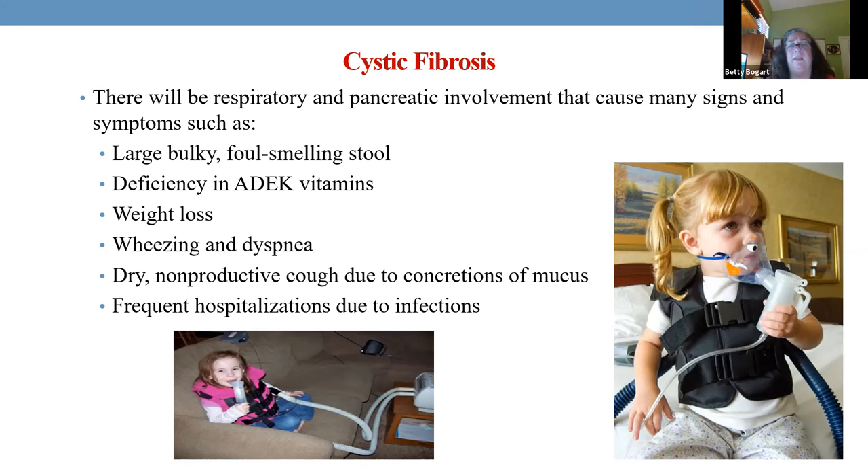Because of the pancreas and small bowel problems, you're going to have the nastiest-smelling stools you've ever smelled, and they do not absorb fat. So fat-soluble vitamins A, D, E, and K — they're losing them. They're not absorbing many nutrients, losing weight, and because of the lungs, they'll be wheezing, short of breath, with a dry non-productive cough. These children are in and out of the hospital due to respiratory infections.